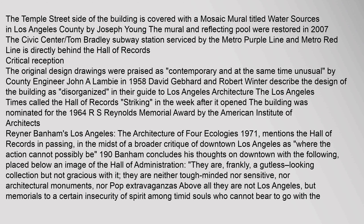Banham concludes his thoughts on downtown with the following, placed below an image of the Hall of Administration: 'They are, frankly, a gutless-looking collection but not gracious with it; they are neither tough-minded nor sensitive, nor architectural monuments, nor pop extravaganzas. Above all, they are not Los Angeles, but memorials to a certain insecurity of spirit among timid souls who cannot bear to go with the flow of Angeleno life.'